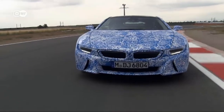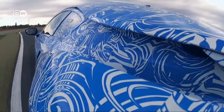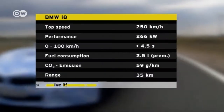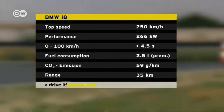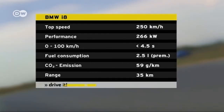Peak speed is 250 kilometers an hour, achieved with an output of 266 kilowatts. In all-electric mode, the i8 can reach a speed of 120 kilometers an hour with a maximum driving range of 35 kilometers. It makes the sprint to 100 in under 4.5 seconds.